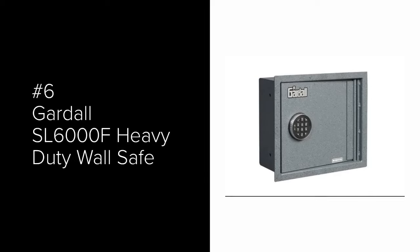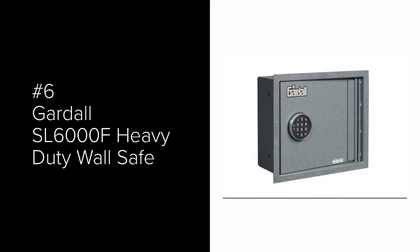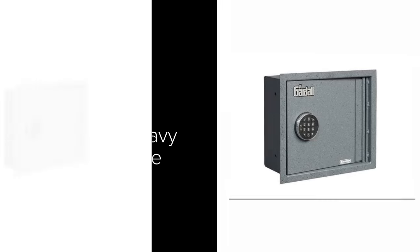The number 6 most popular wall safe is the Gardall SL-6000F Heavy Duty Wall Safe. It is designed for a 6-inch deep wall. It has one shelf inside to organize your contents. You can order either a dial combination lock or a digital electronic lock for an extra cost. This is a heavy-duty wall safe with a 1/8-inch steel body and a 1/4-inch steel door. It comes with the hardware to secure it to the studs.